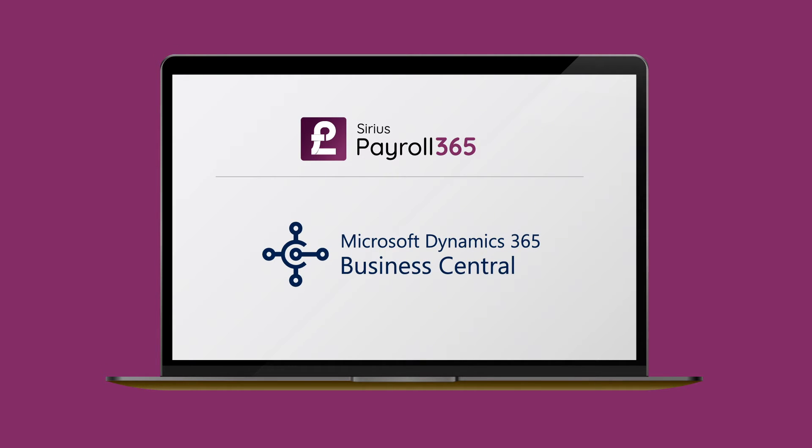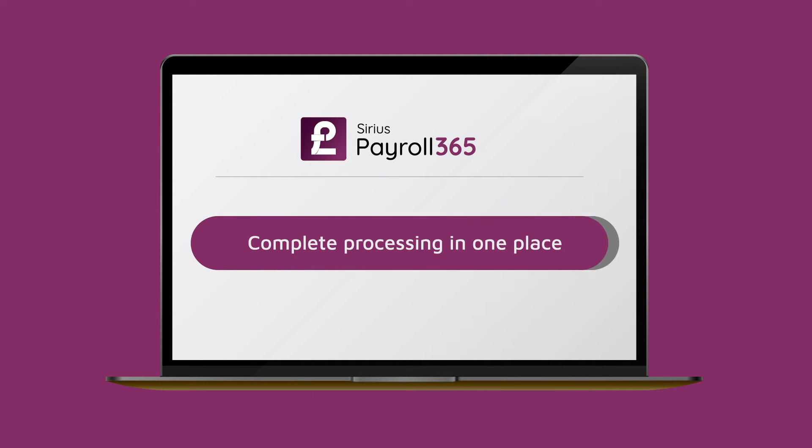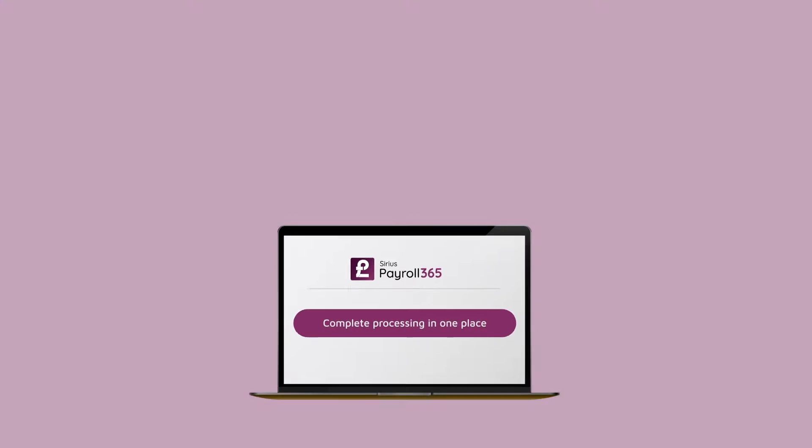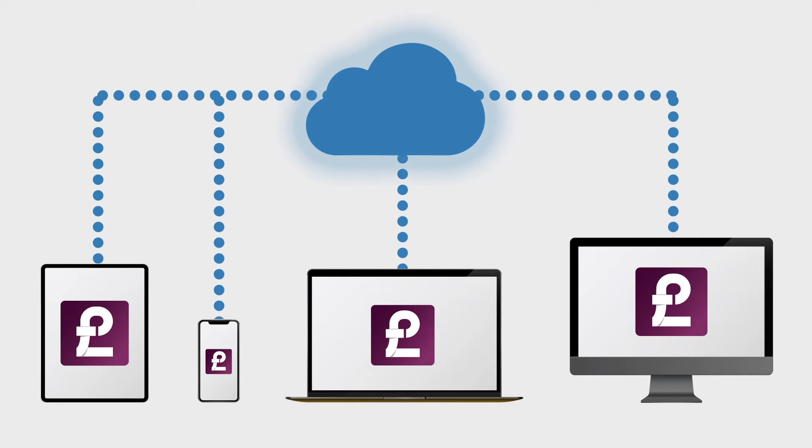Sirius Payroll 365 works natively with Business Central to provide complete payroll processing in one place. It enables you to get online access to payroll data anywhere, anytime — for you and your accountants.